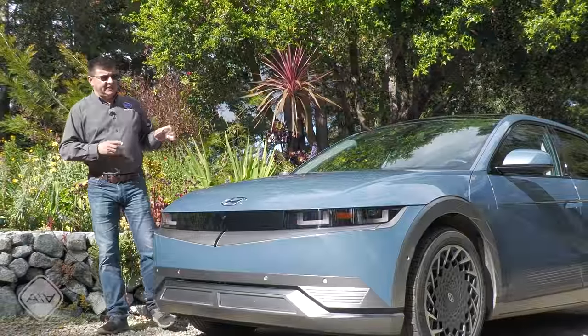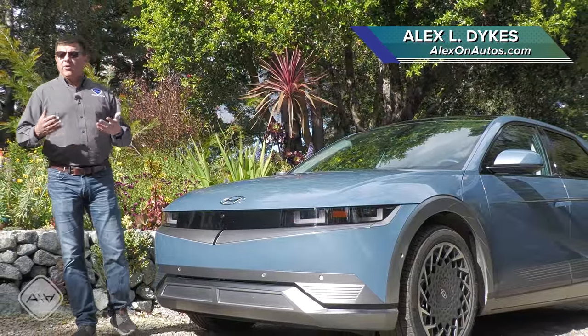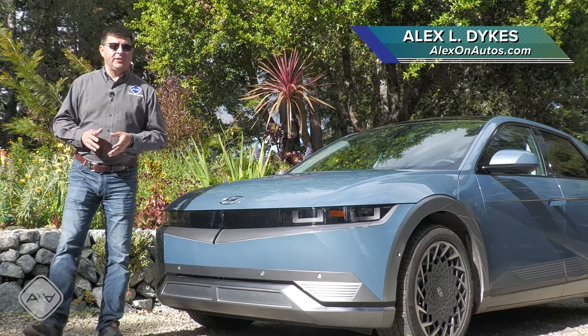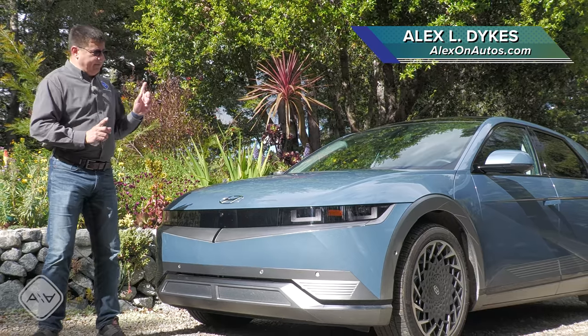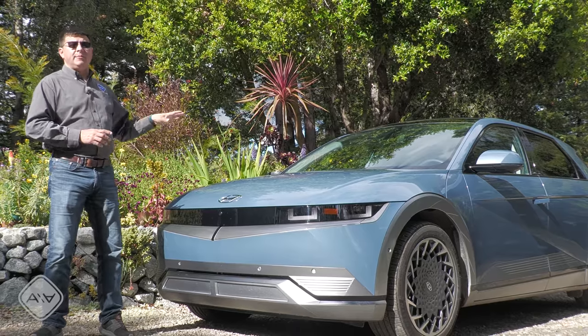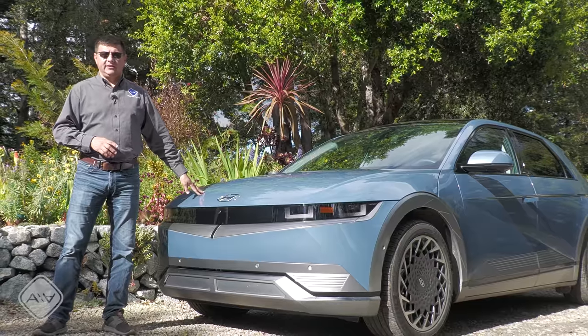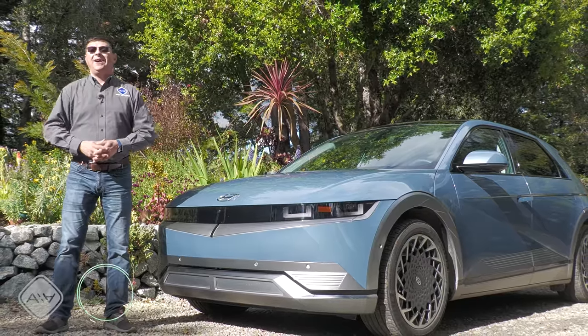If you'd asked me 10 years ago about Hyundai's progress towards electrification, I would have said it was moving somewhat slowly, arguably slower than some other companies out there like Ford and Toyota. But things are definitely different for 2022. Hyundai has a whole host of hybrid and plug-in hybrid vehicles, and now their third electric car on sale in the U.S. — this is the all-new Ioniq 5.